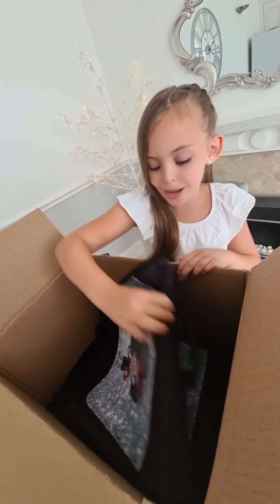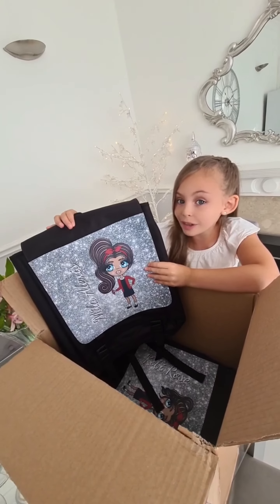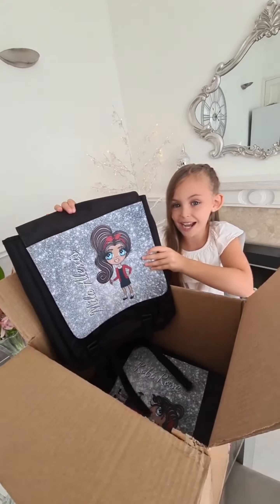Next we have this gorgeous backpack that I designed. I really like it because I can fit my jacket in it and my really big hijab. So I'm really happy about this one.